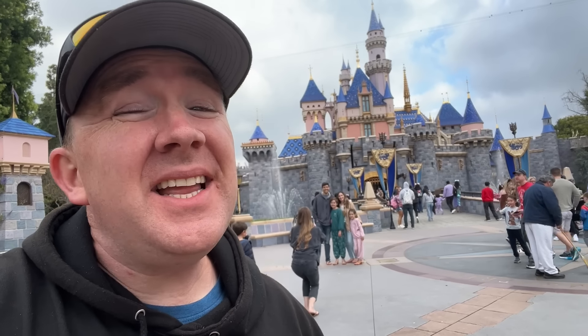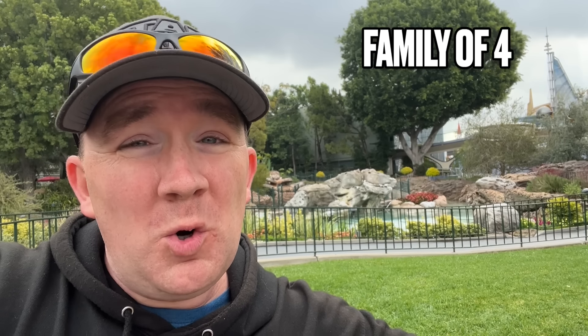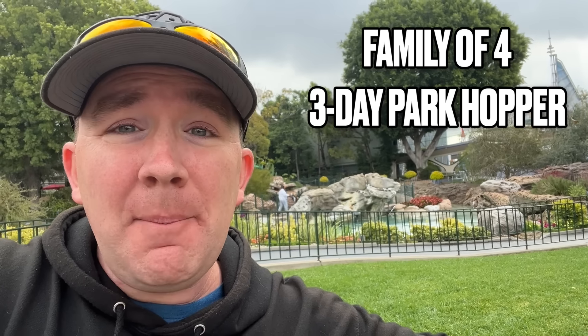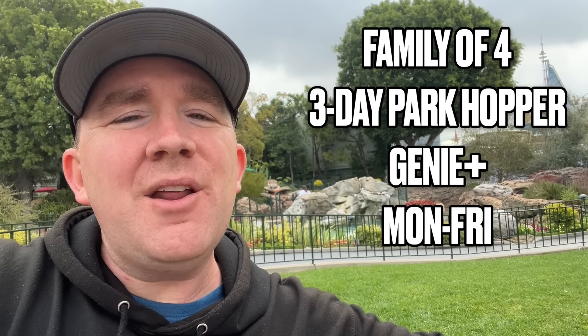Hey everyone, I'm Traver and I built a Disneyland trip for four, factoring in every possible expense to give you the true cost of a Disneyland vacation. In order to help price out this vacation, I decided on a fictional family of four with two adults and two kids. The kids are 10 and up, which means they qualify for adult tickets. We're going to do a three-day park hopper with Genie Plus — five total days, checking in Monday, checking out Friday, in the park Tuesday, Wednesday, and Thursday.